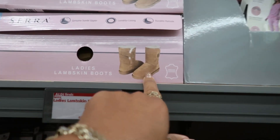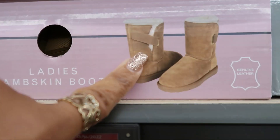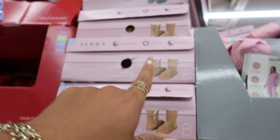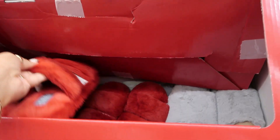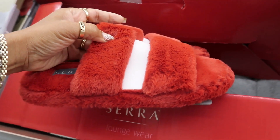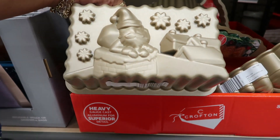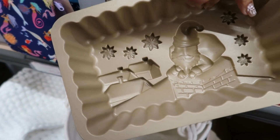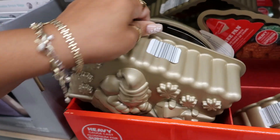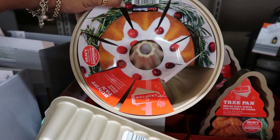You got these lambskin boots for $30. This one has a little strap on it. There's a black pair up there too. $7.99 house shoes — some gray ones and black. Small holiday baking pans for $12.99 — that'll be cute to make a little cake. You have a tree pan and then this other one.